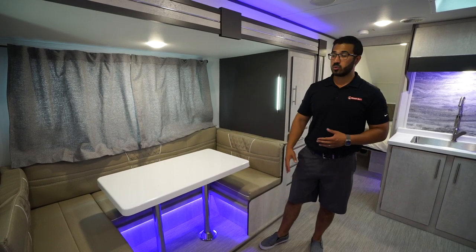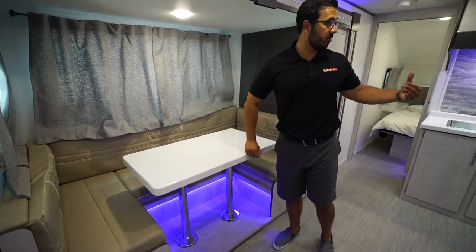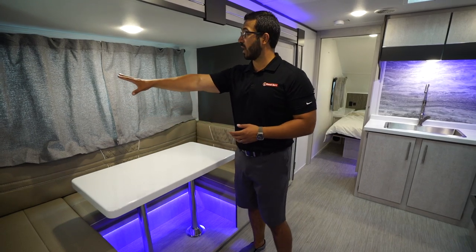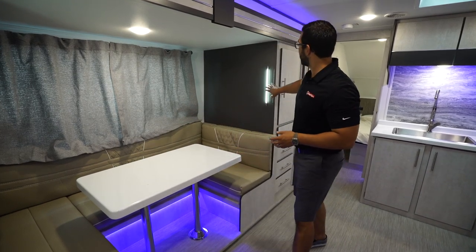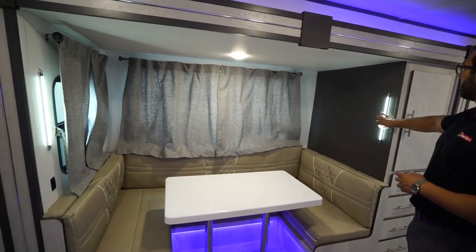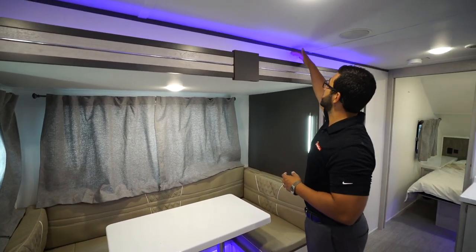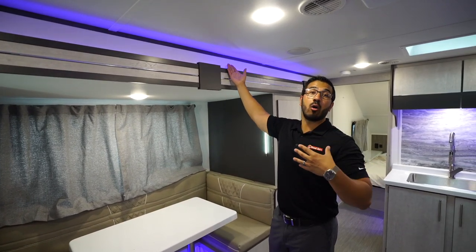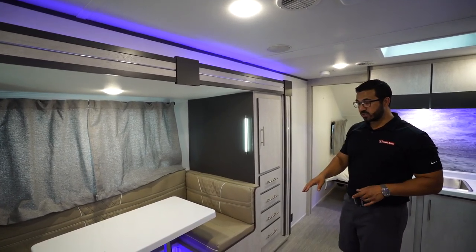It is plenty large to have four people sit around, have a meal, or play a game together, and it also drops down into a bed. They use a granite coat material for all the countertops — in the bathroom, the kitchen, and the tabletop here as well. You have windows throughout the slide to let in a lot of natural light, and they also give you these very thin-line modern wall sconces as well as LED lights throughout the whole camper. You can turn those off if you want, but they help with the overall aesthetic.